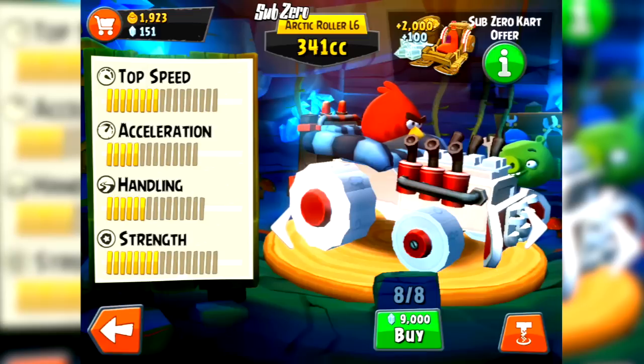Now you'll note that all of these cost gems to buy rather than actual money. So that's an interesting little change. Obviously you can buy the gems with money and thus then buy the carts, but you can also earn gems. And you can earn those gems from the daily events too. So here we can see that Rovio are getting a bit more savvy towards people's concerns around the in-app purchases of the carts being so expensive.